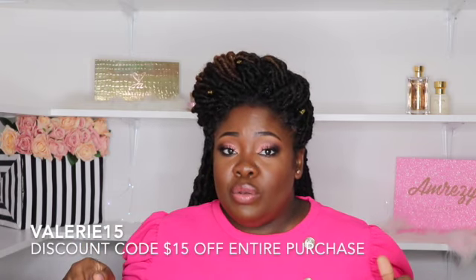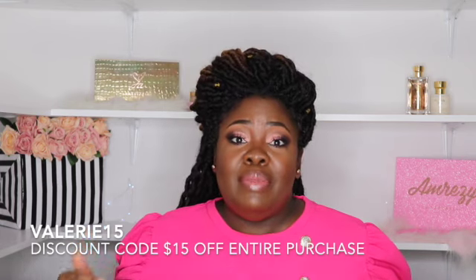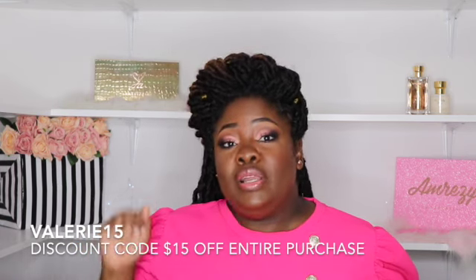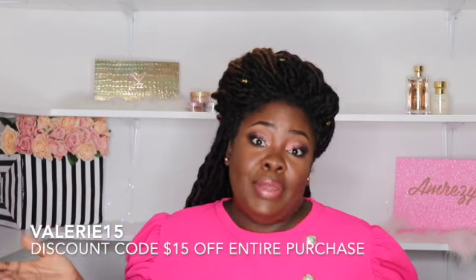Also, before I let you go, the company did give me a $15 off discount code — it's valerie15. I have it here in the video and I'll leave it down in my description box along with a few other details. They are giving me a link, so you would click that link, do your shopping on their site, and apply valerie15 at checkout in the discount code area to get the discount. Remember to click the link as well as using the discount code.